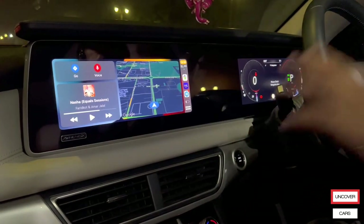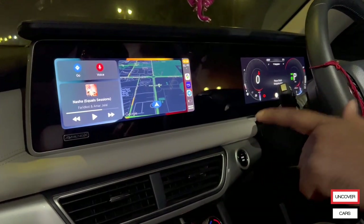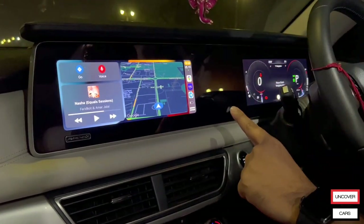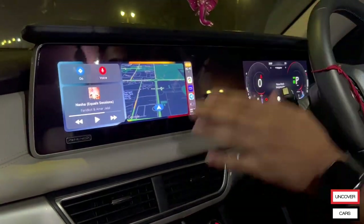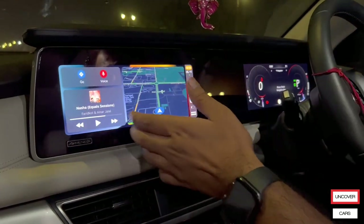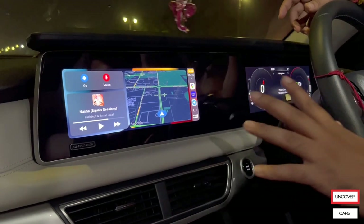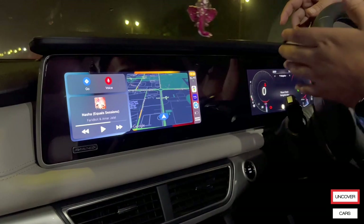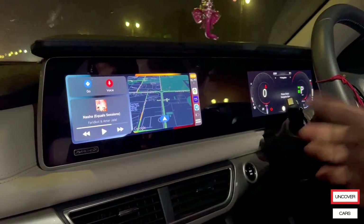This is the wireless Apple CarPlay we get in XUV700. If you notice, the phone is not charging because it's not connected with a wire — it's wireless Apple CarPlay. The user interface looks so premium and good because the infotainment system here is quite big, and it's quite good compared to other cars such as the Ciaz or Honda City, where the infotainment system is quite small.